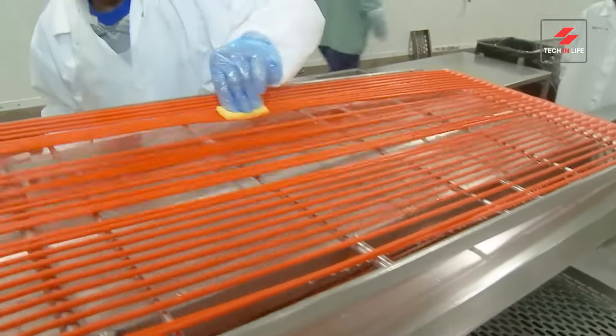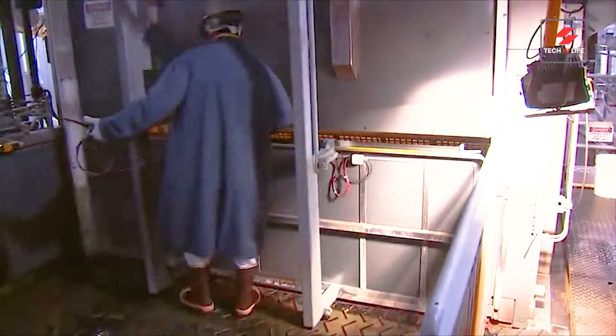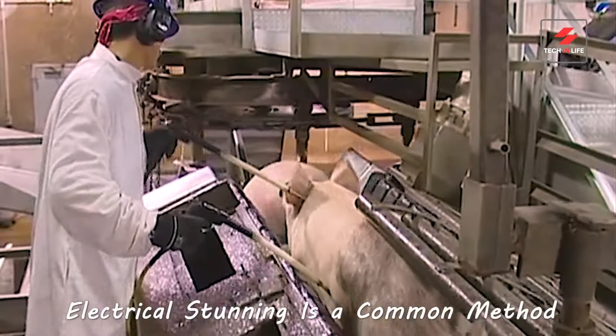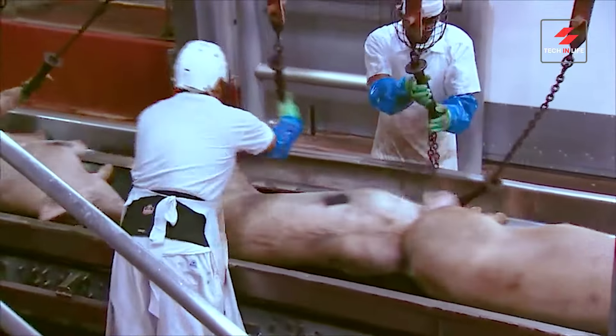Let's head inside and see how farm-fresh pork becomes the crispy bacon we all love. Welcome to the world of million-dollar machines — these marvels of modern technology transform farm-fresh pork into the crispy bacon we adore. Let's meet the real stars of the show.